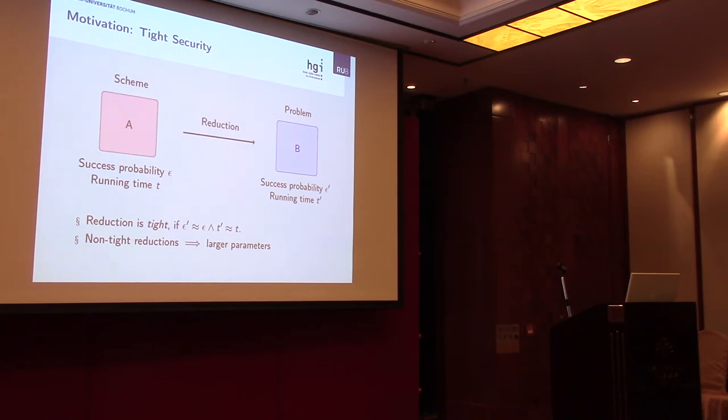The success probability of algorithm B is denoted epsilon prime, and its running time is t prime. We call a reduction tight if roughly epsilon prime equals epsilon and t prime equals t — meaning the reduction preserves the efficiency of algorithm A when converting it to algorithm B. Non-tight reductions are undesirable because as soon as we instantiate our scheme with concrete parameters, they always lead to larger security parameters. So whenever we can, we want to prove a tight reduction, though it is much harder to do so.